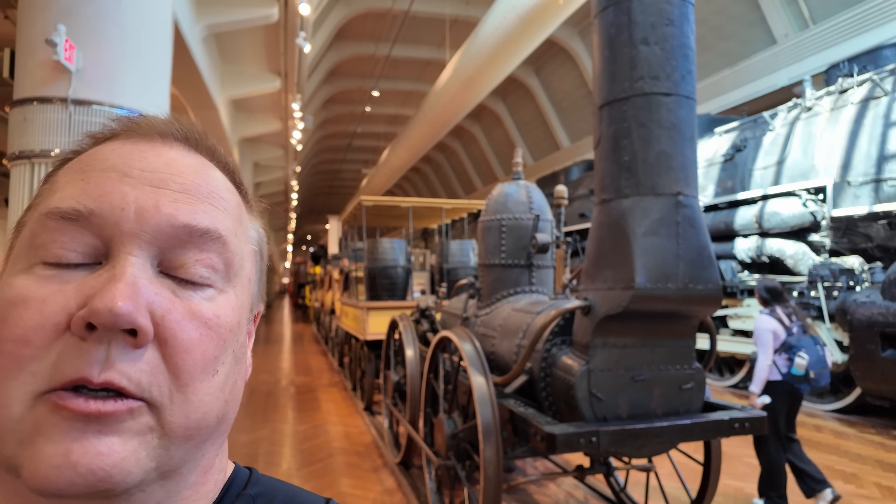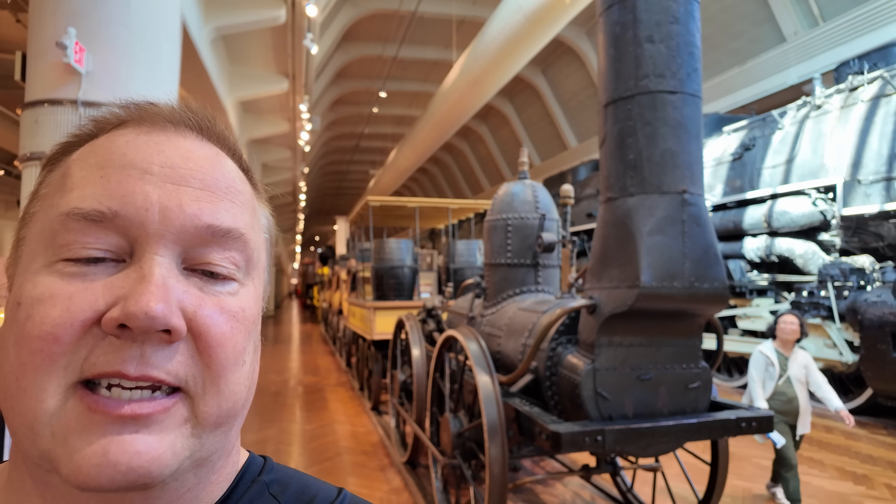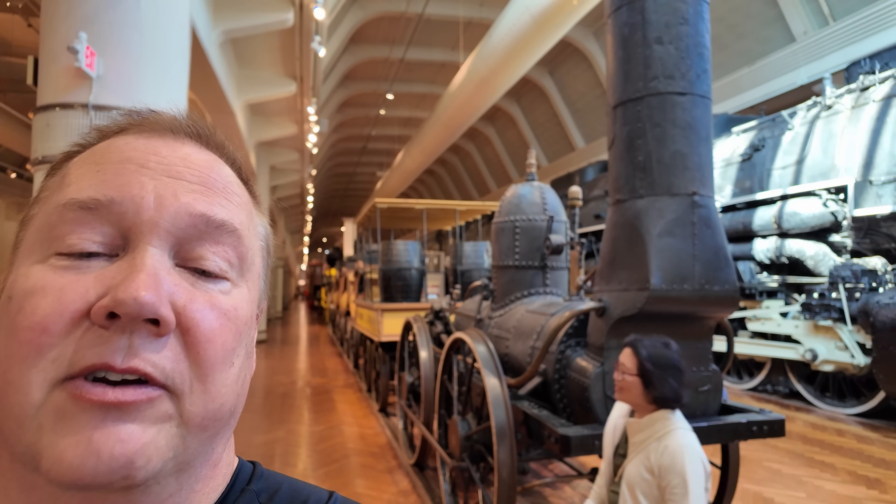This is the 1831 DeWitt Clinton locomotive, the third locomotive built in the United States. I'm Darren, and this is the Industrial Revolution.